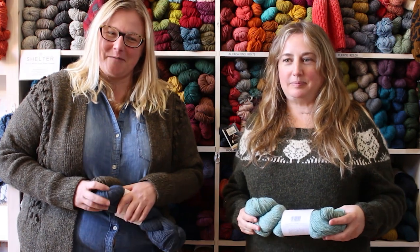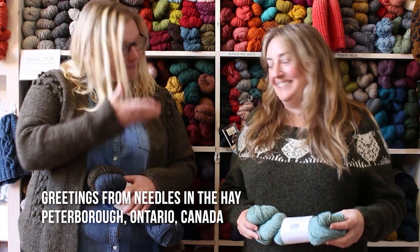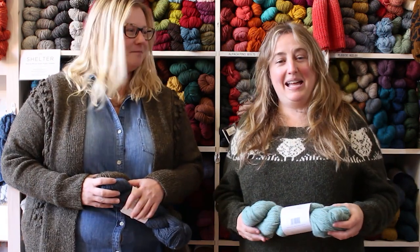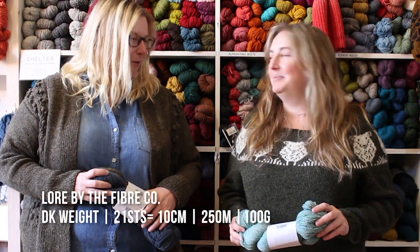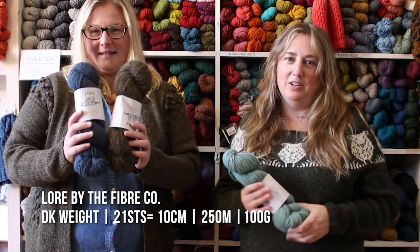Hi knitters! I'm Deanna Gutman, owner of Needles in the Hay in Peterborough, Ontario, and this is Sarah Deeth, one of the employees here and an avid knitter. We both love the Fiber Co Lore — it's actually one of our favorite yarns at the shop.